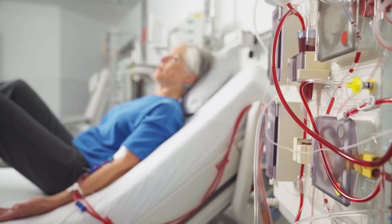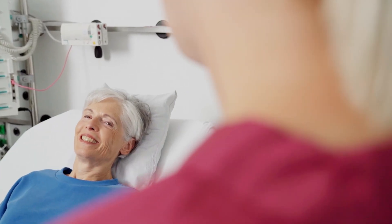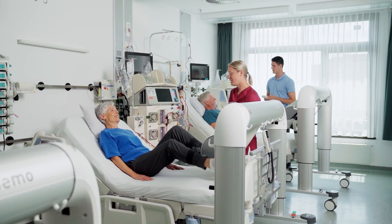The positive effects are proven. Latest research shows that in real-world dialysis settings, with a representative variety of renal insufficiencies and comorbidities, exercising is safe and worthwhile. It significantly improves physical function, quality of life and cuts the number of hospital days by half.